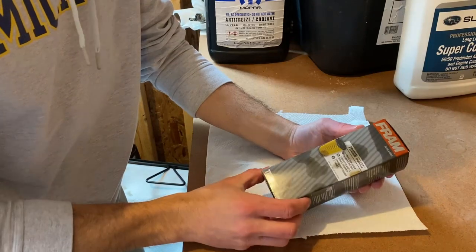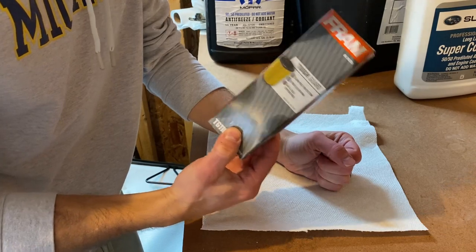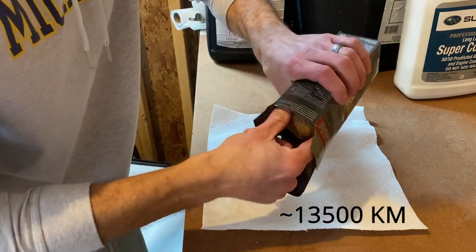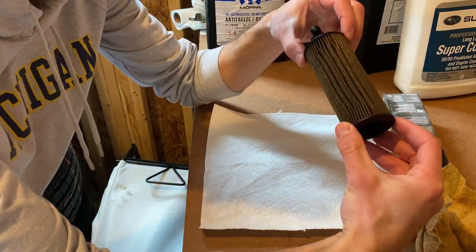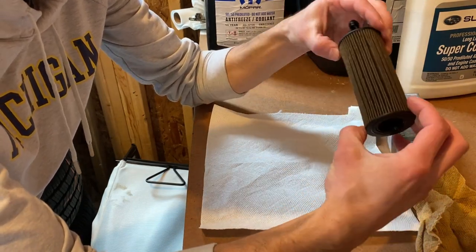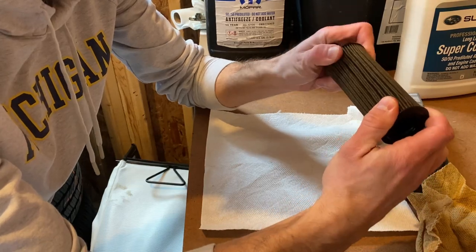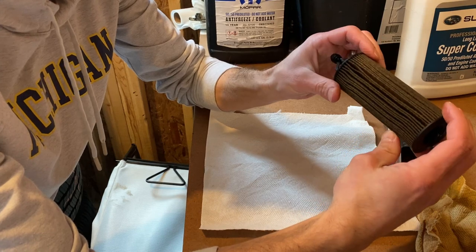We have a Fram Toughguard oil filter here. This one came out of our Jeep Grand Cherokee — it had 8,500 miles on it — and we're going to take a look and see what it looks like. It's a little oily, but for 8,500 miles this thing looks pretty good. Yes, it's made out of plastic, but it's not falling apart at all. It's still very rigid and it's filtering the oil just fine. It's not disintegrating.